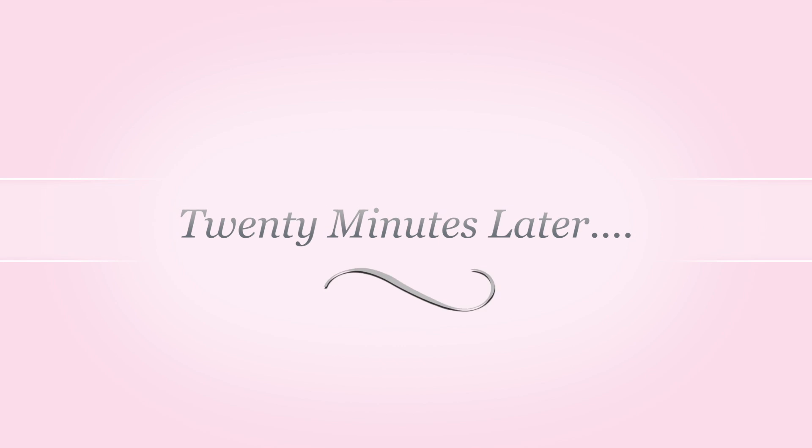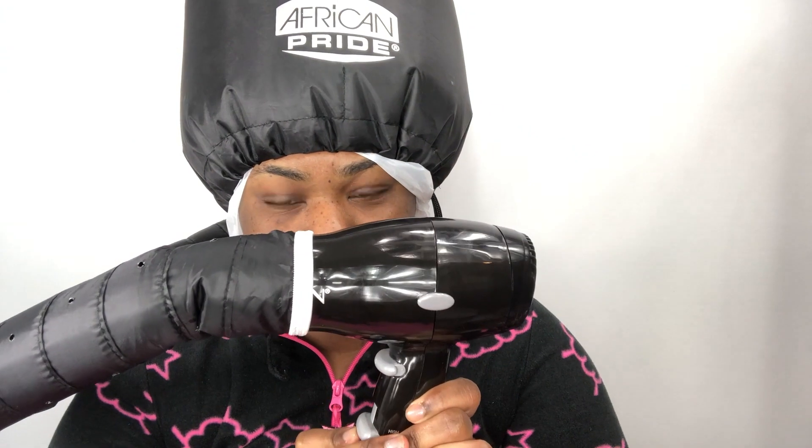I got this African Pride soft bonnet attachment for your hair dryer in my curl box. I attach it to my blow dryer and put it on high for about five minutes, then 15 minutes on low to deep condition my hair so it can soak in that moisture. It gets really hot, just like a hard bonnet, but it's much more affordable. Shout out to the soft bonnet!